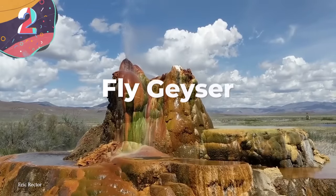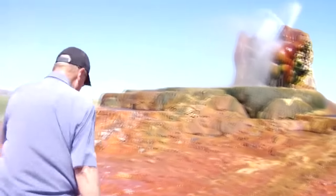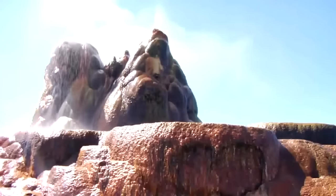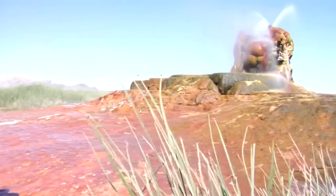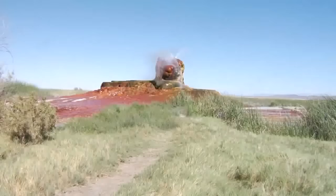Number 2: Fly Geyser. In the remote and arid deserts of Nevada lies a vibrant and otherworldly site that defies the imagination — the Fly Geyser, located on private land in the Black Rock Desert. This captivating geothermal marvel has become an icon of natural beauty and a testament to the power of geothermal activity. The origins of Fly Geyser are rooted in human intervention, making it a unique and accidental creation. In 1964, while drilling a well for geothermal energy exploration, a geothermal company struck a geothermal pocket. The scalding water reached temperatures of up to 200 degrees Fahrenheit, rose to the surface, and the rest, as they say, is history.